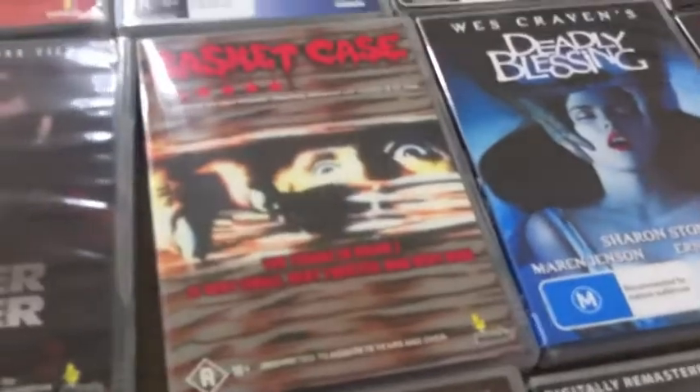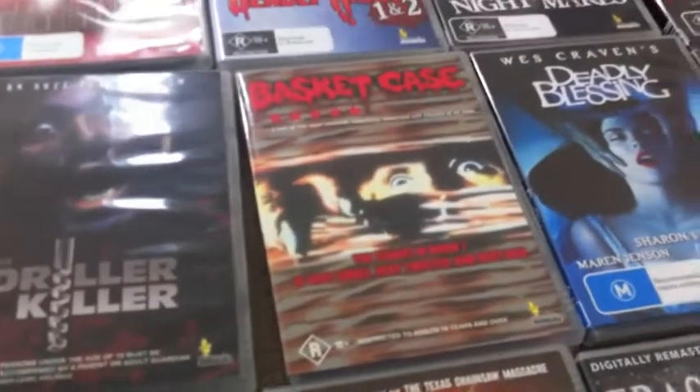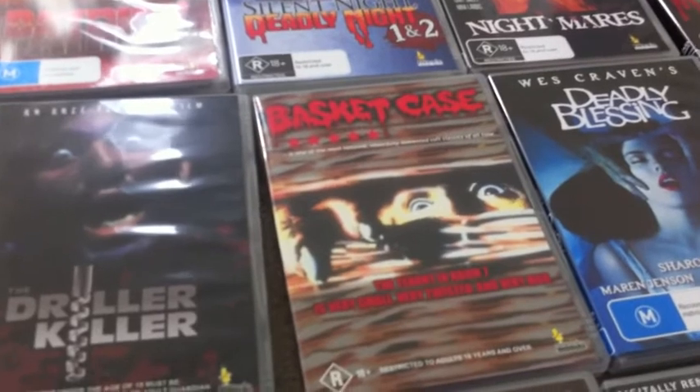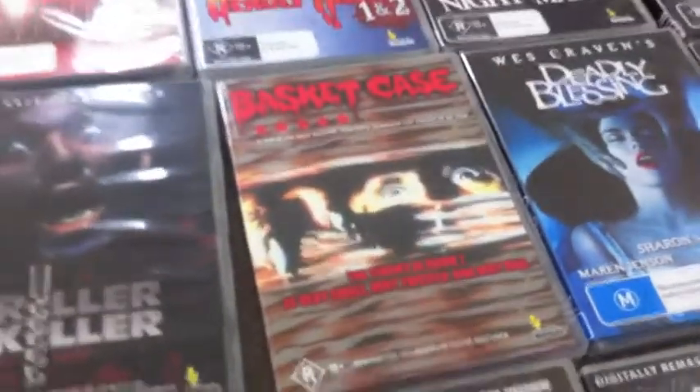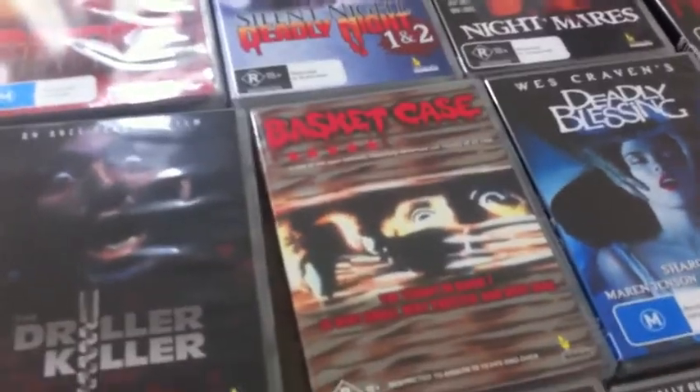Then we've got Basket Case — this is a classic. This Umbrella DVD is particularly hard to find now. Good luck trying to find it, you will not find it anywhere. That's the uncut version and it's identical to the US Something Weird DVD release. This is a great release of Basket Case.